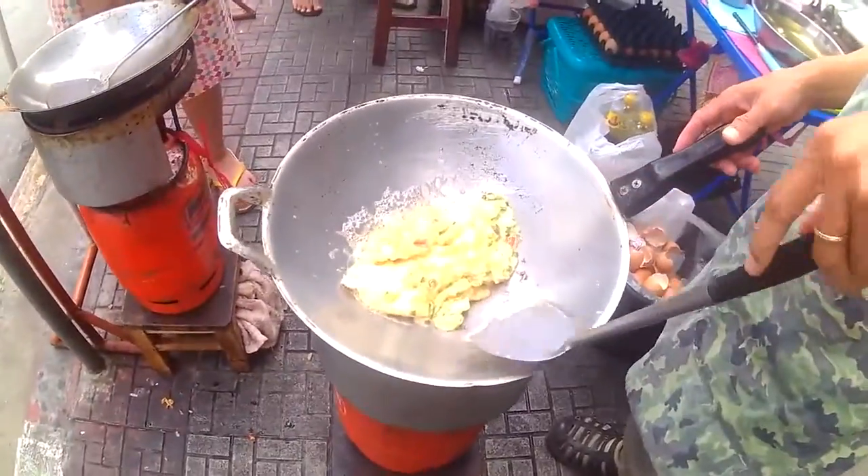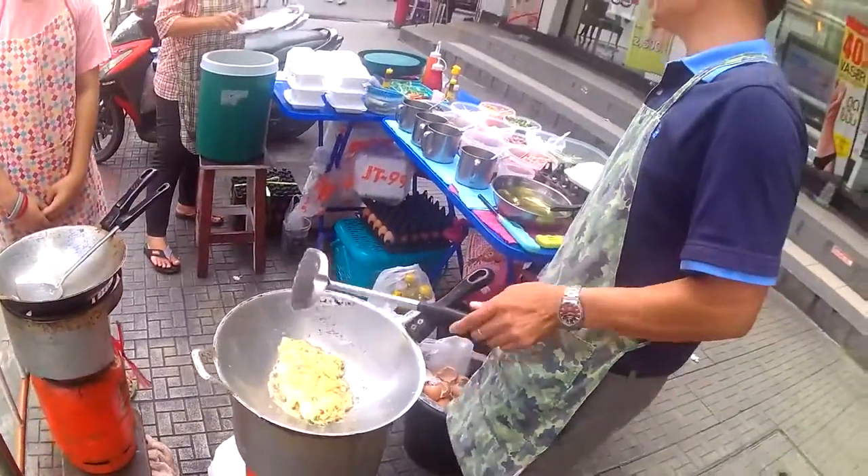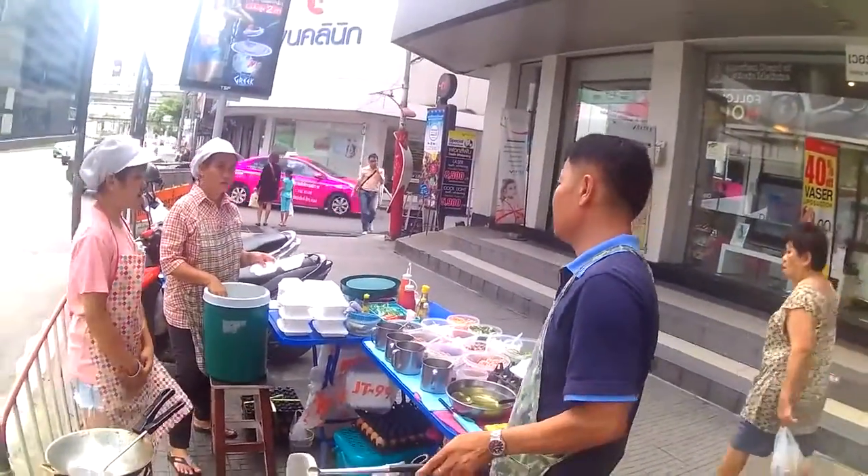Look how crispy it is. Bangkok breakfast.